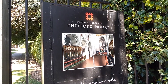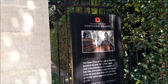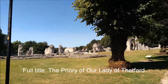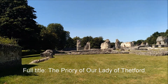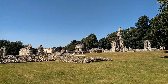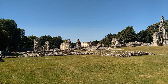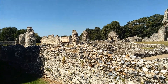Last stop on my tour of Thetford: Thetford Priory. The Cluniac Priory of Our Lady of Thetford, founded in the early 12th century. This is massive. I wasn't expecting this — I'm impressed by the scale of something like this.